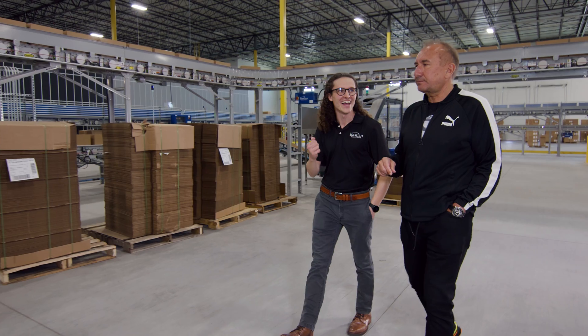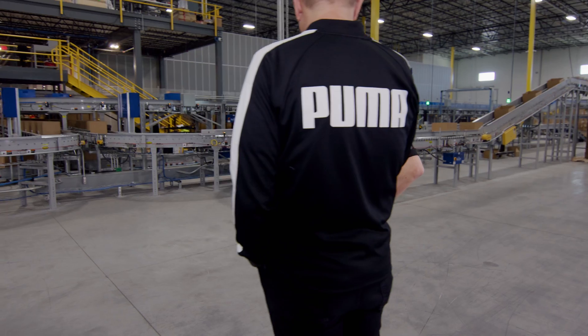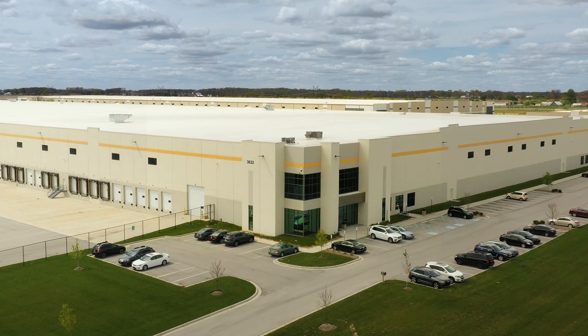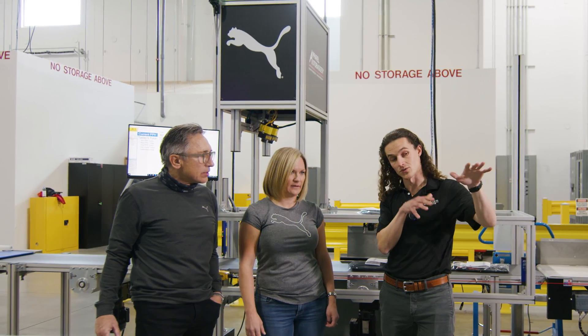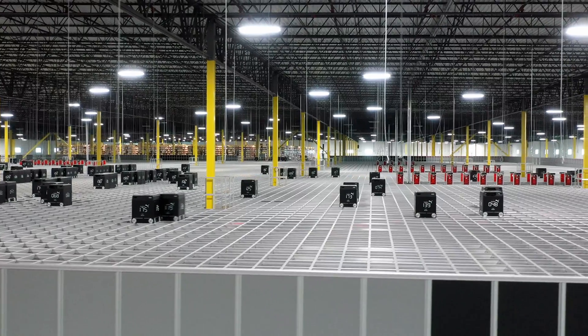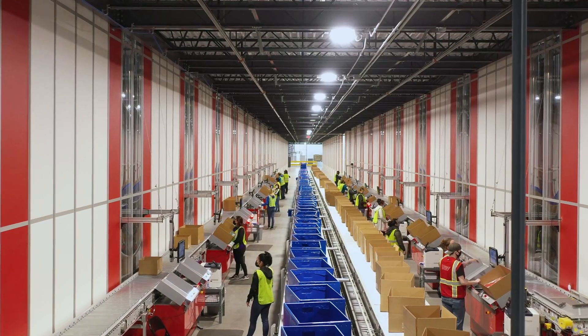We were going to burst out in California and so we felt like we needed to investigate a secondary distribution center. That's when we worked with Bastion and came up with the plans in Indianapolis. This DC was planned to open in June 2020 and it did open on time, which is a testament to the teamwork between Bastion, Cal Cartage, Puma, and AutoStore to deal with all of the additional challenges to make this place open on time and on budget. It's one of the biggest investments in Puma history and certainly the biggest investment in Puma North America.